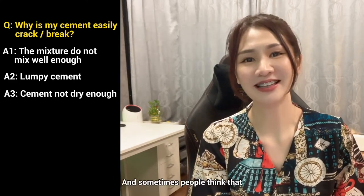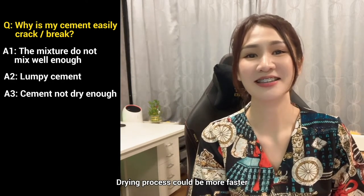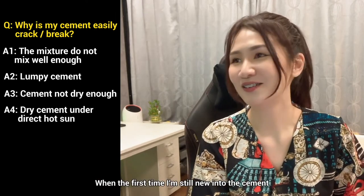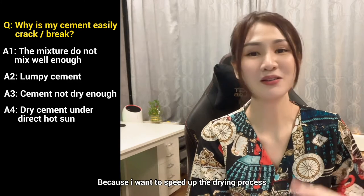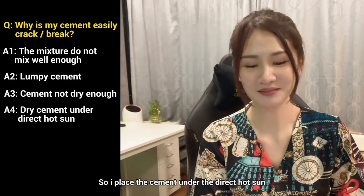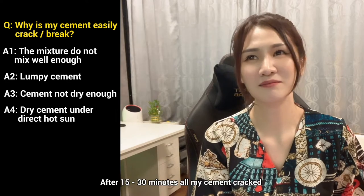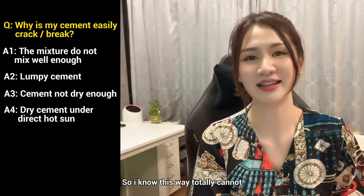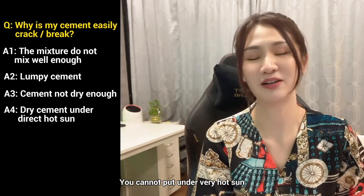Sometimes people think that drying cement under the hot sun is a good idea because the drying process would be very fast. That's actually very, very wrong. When I was new to cement crafting and wanted to speed up the process, I put cement under direct hot sun. After just 15 or 30 minutes, all my cement became cracked. So you totally cannot put cement under direct hot sunlight.